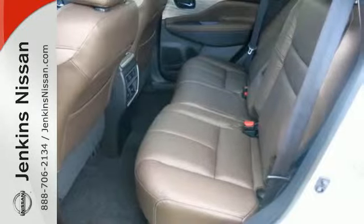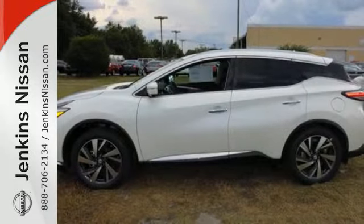Get behind the wheel and travel in comfort and style. This Murano is ready for a test drive.